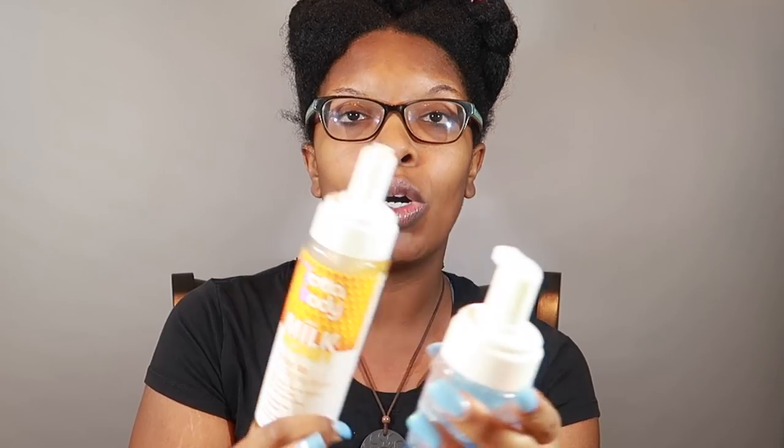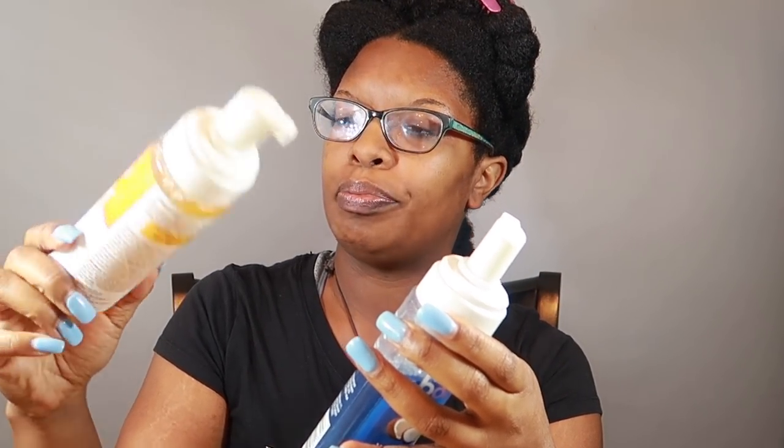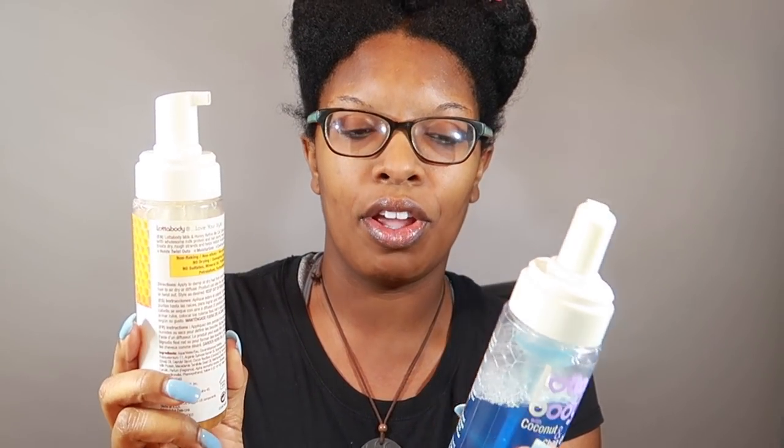I purchased the coconut and shea oils version from House of Beauty online — it was on sale. I'll have the exact price in the description box. The milk and honey version I got from Walmart.com for less than four dollars. One is blue and the other is a yellow honey color. Looking at consistency, I feel like one is just a tad bit thicker — not a lot.